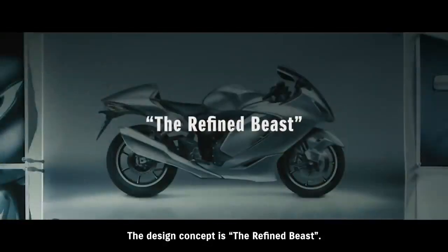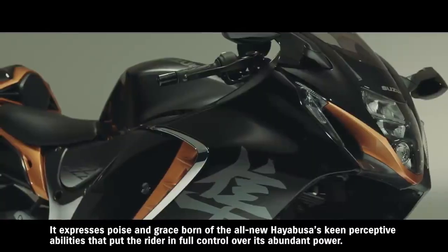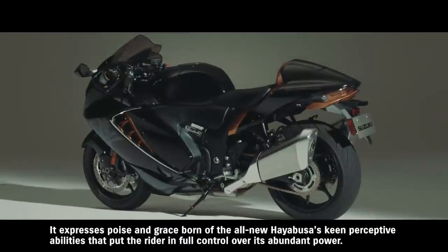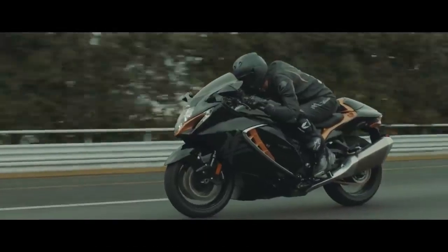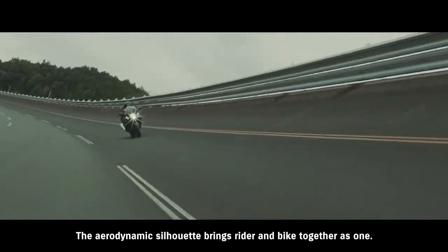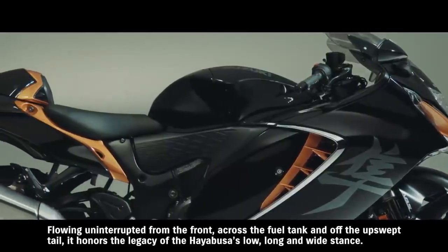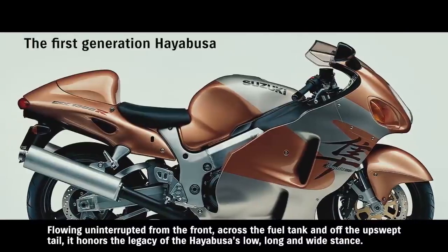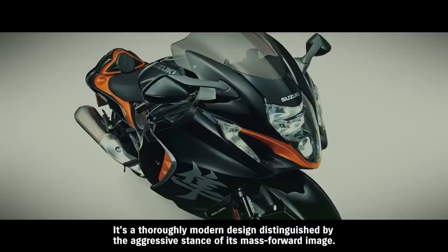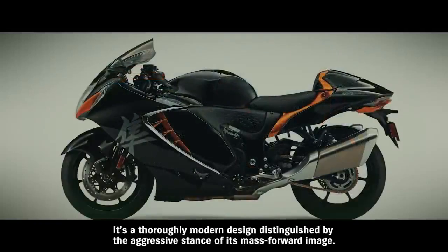The design concept is the refined beast. It expresses poise and grace born of the all-new Hayabusa's keen perceptive abilities that put the rider in full control over its abundant power. The aerodynamic silhouette brings rider and bike together as one, flowing uninterrupted from the front, across the fuel tank and off the upswept tail. It honors the legacy of the Hayabusa's low, long and wide stance. It's a thoroughly modern design, distinguished by the aggressive stance of its mass-forward image.